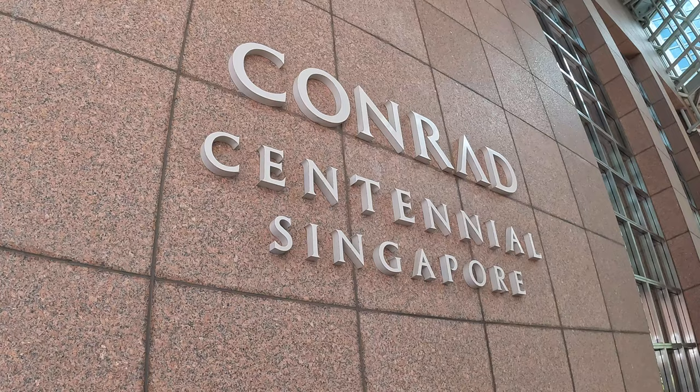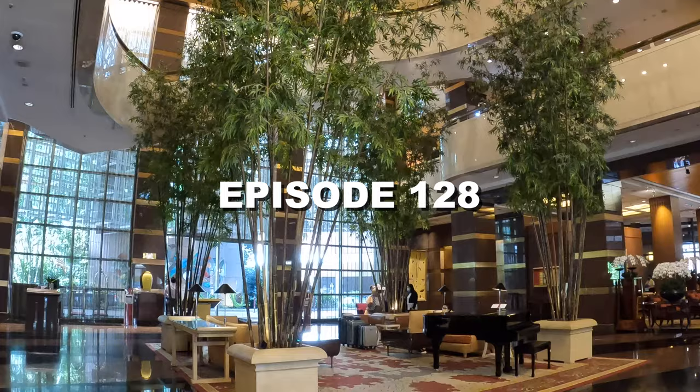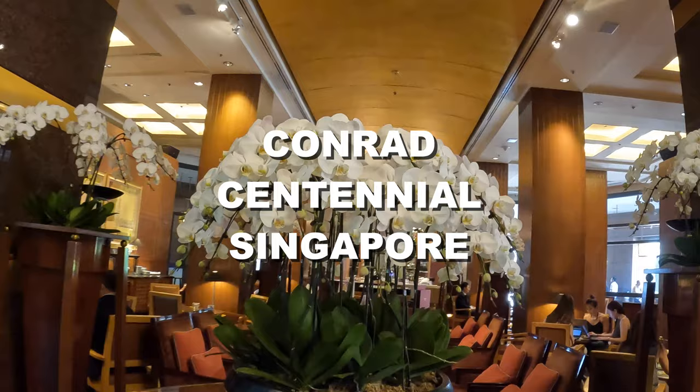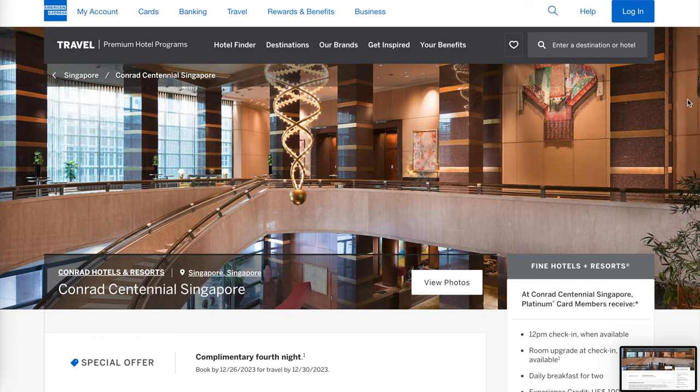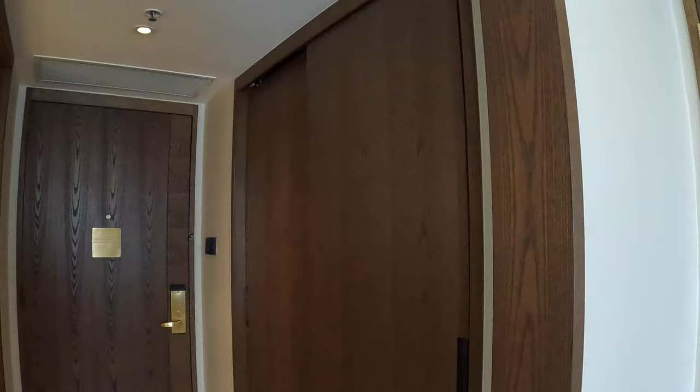Welcome to our premium king room here at the Conrad Centennial in Singapore. We initially booked a king standard room, but thanks to American Express Fine Hotels and Resorts — a program through our American Express Platinum — we got a slew of benefits for staying here, one of them being an upgrade to a premium king room on the 21st floor.